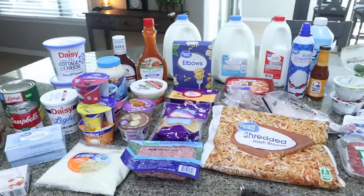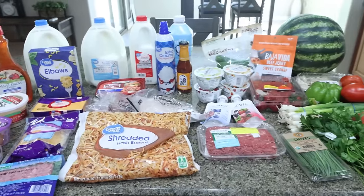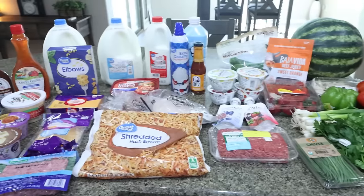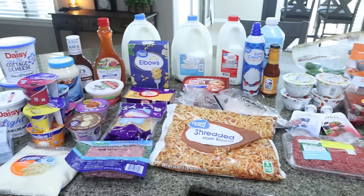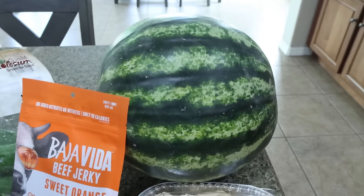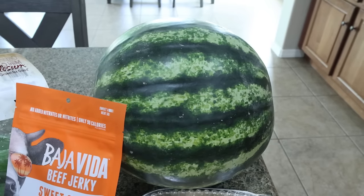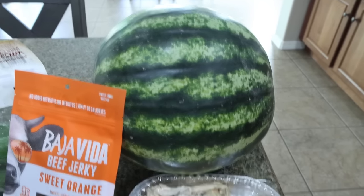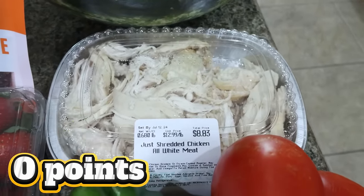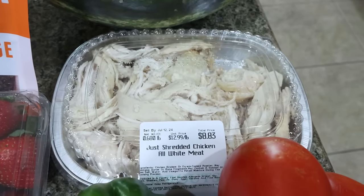Here is my grocery haul for the week. I have a big haul — lots of new food finds and some really good deals. I shopped at both Sprouts and Walmart this week. Starting with Sprouts — I mainly went there for produce. I grabbed another seedless watermelon; we've been eating a lot of watermelon and this was a pretty good deal, I think it was $5.99. And then I got some more shredded white meat chicken. I really like to have this on hand and I need it for a recipe. It's so much easier than cooking chicken and shredding it myself.